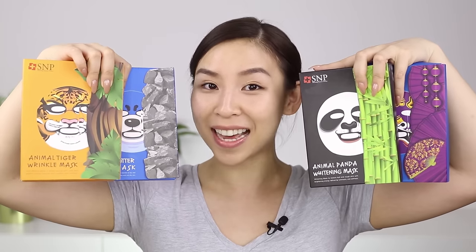Hey guys, it's Tina here. Welcome back to another episode of Tina Tries It. In today's episode, I'll be trying out these really cool animal masks.